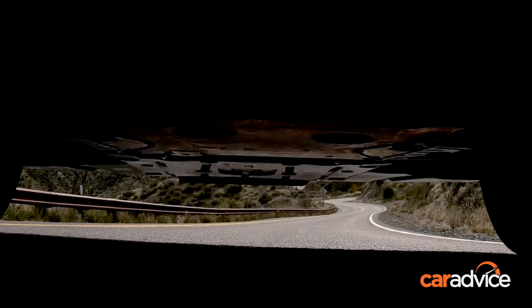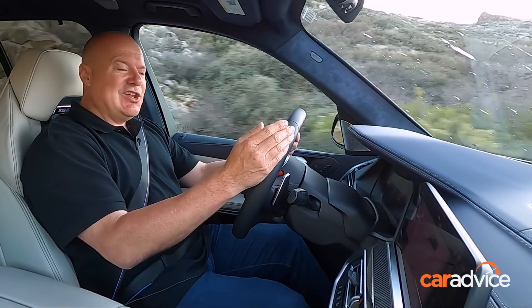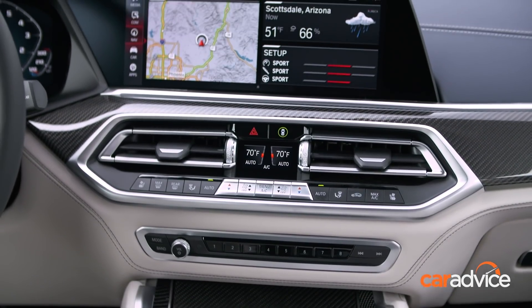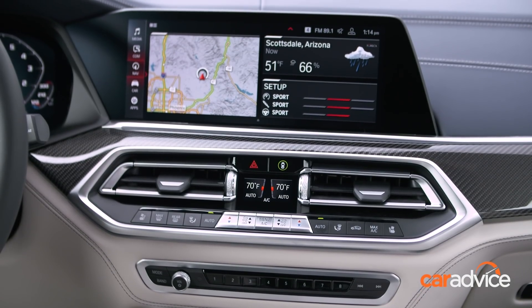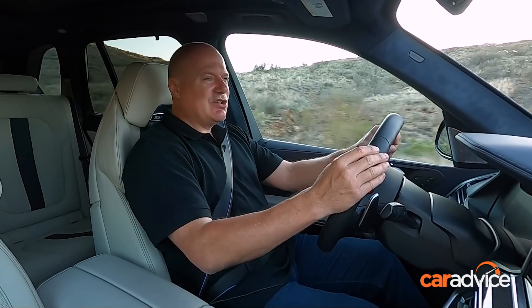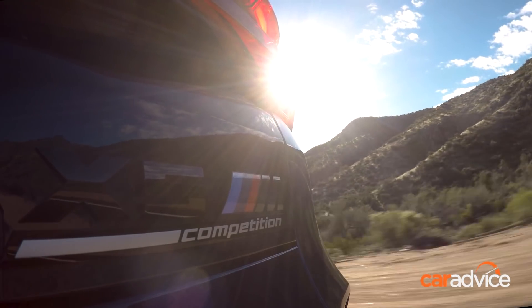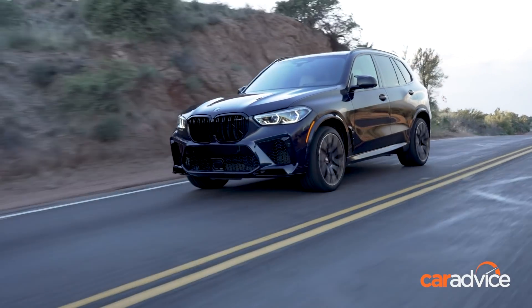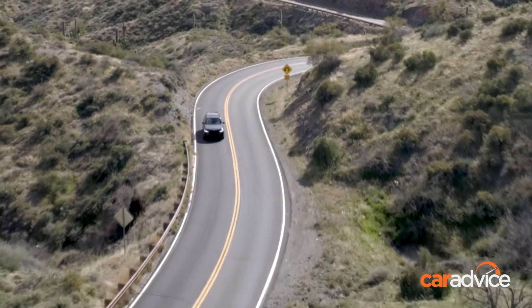Like any car though, the X5M isn't perfect. Dislikes? The BMW infotainment system isn't as user-friendly as a lot of other brands. And the tyres are a touch noisy, which is the price you've got to pay for this much grip. The BMW X5M goes on sale in Australia in the middle of 2020, priced from $210,000 plus on-road costs.